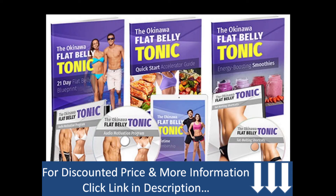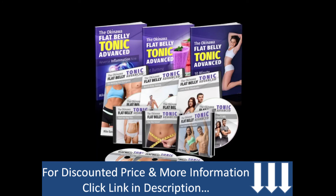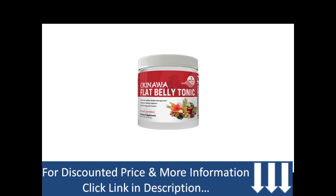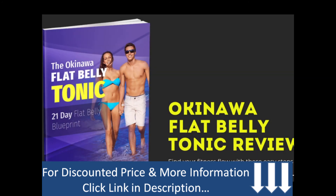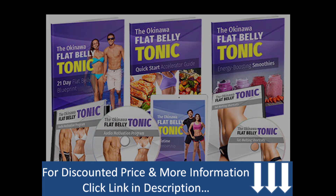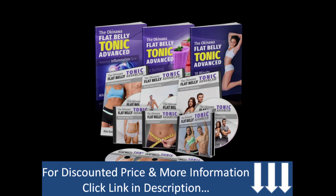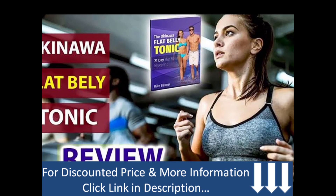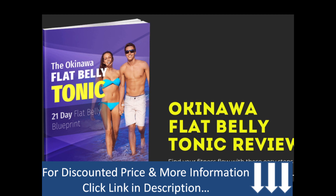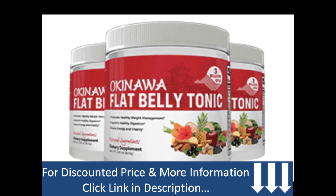Now that we have covered every topic related to it, the ball is in your court. Let me know what you think about this review — write a review in the comment box below. I hope you got what I was trying to explain about the Okinawa Flat Belly Tonic. If you have any questions, feel free to join me on my other platforms like Facebook, Instagram, and many more — all links are in the description box below. Please share, like, and subscribe. Have a blessed day and take care.